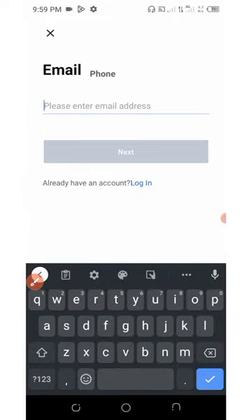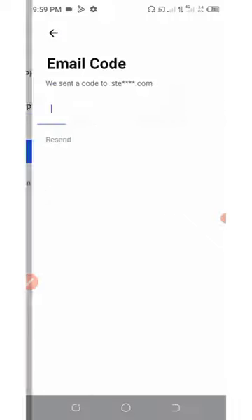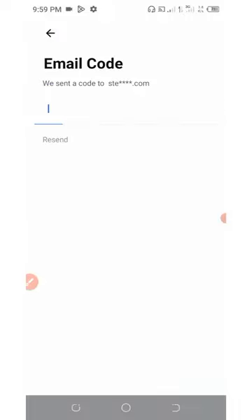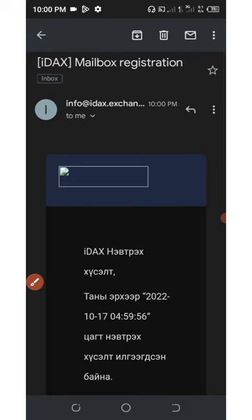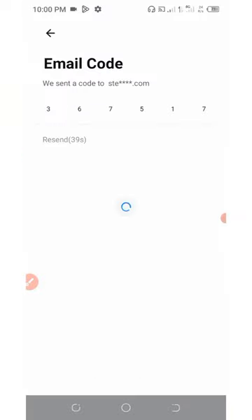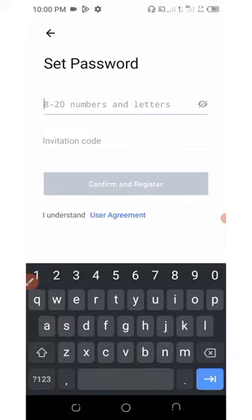Right here you're going to need to enter your email address, then click on the Next button. You're going to need to enter the code sent to your email address. Right here on the screen is the email they sent to me — open up your email, find the code, and enter it. Now your account has been verified.